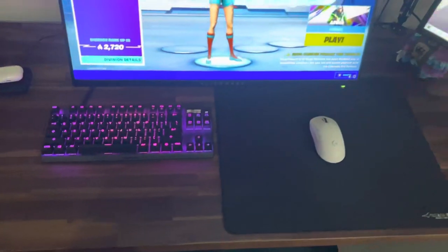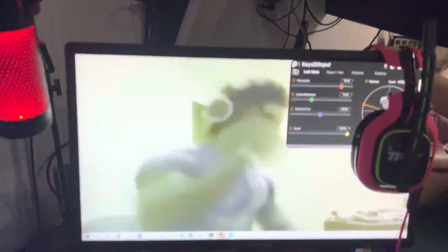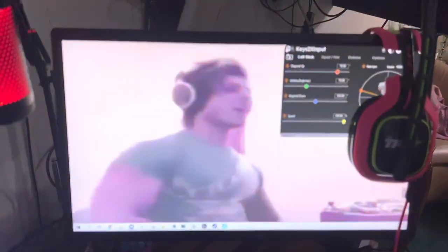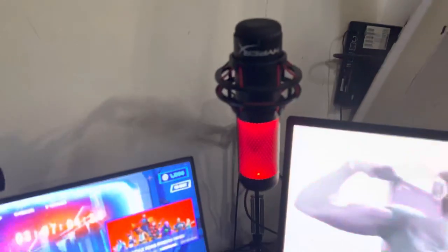Wireless charger there on the left, Artisan Hien XL mousepad with the G Pro Superlight. Second monitor — I don't really know what this is, some Spectre monitor I just got off Amazon. And then I got my Astro headset, it's sort of custom, and a HyperX QuadCast mic here.